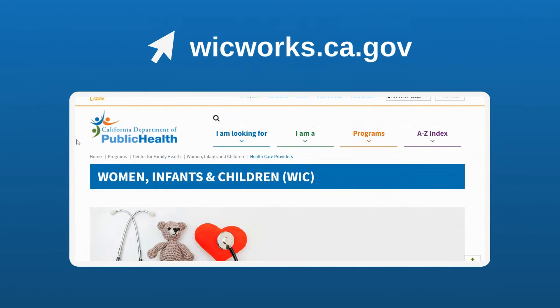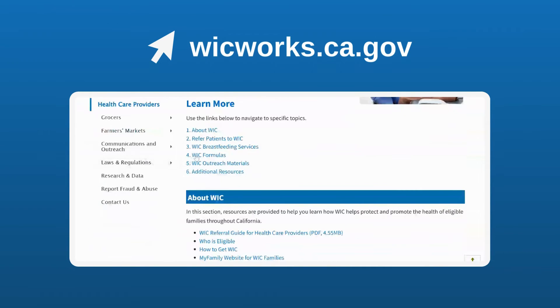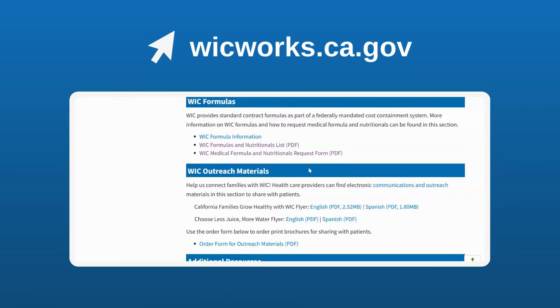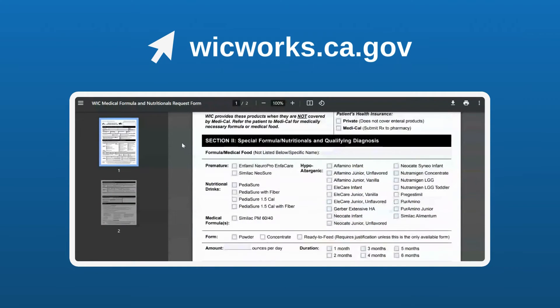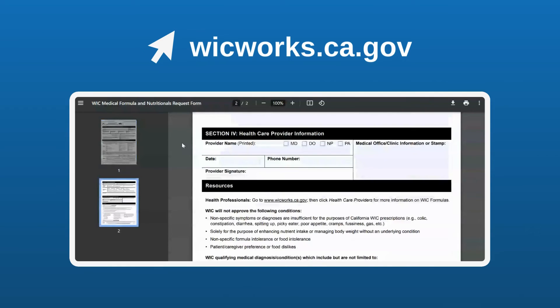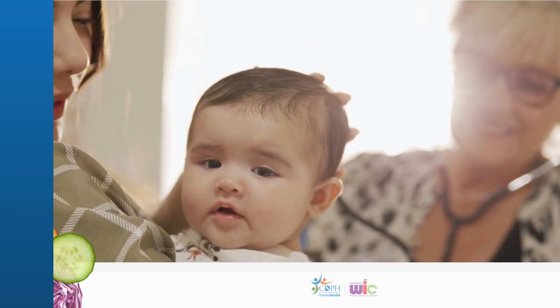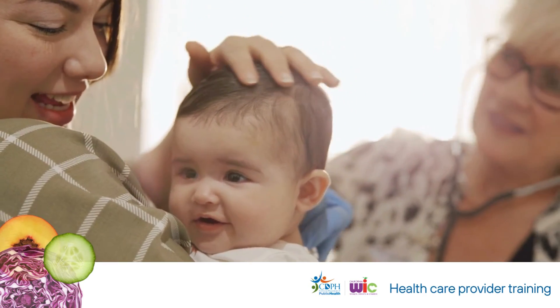Healthcare providers can find more information and resources by visiting the WIC formulas section on the CDPH WIC website for healthcare providers, or download and complete the WIC medical formula and nutritionals request form, which is an online fillable PDF version. Thank you for watching this video training and referring your patients to WIC.